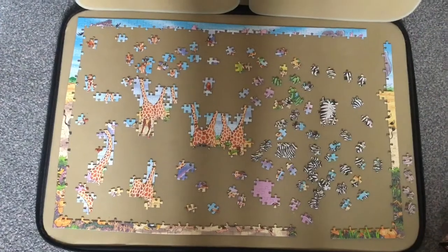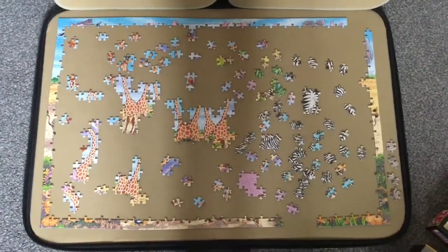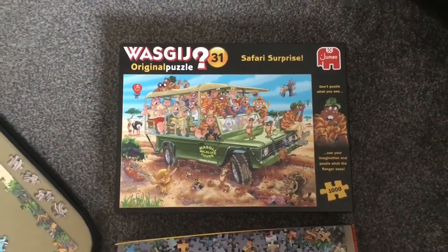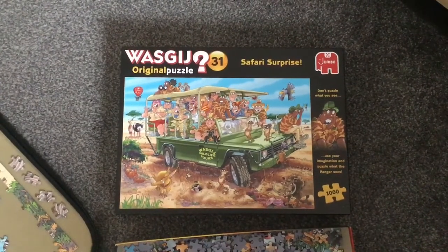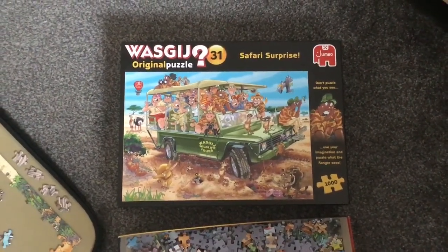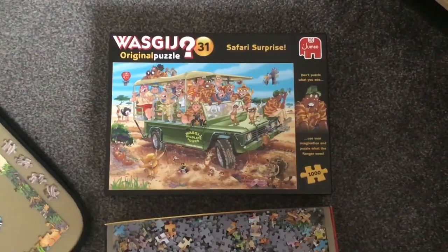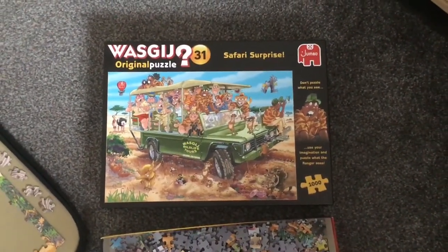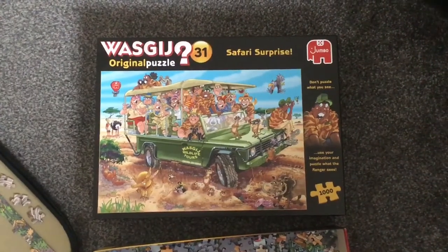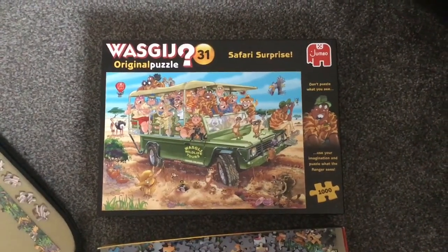Here's the jigsaw — as you can tell it's to do with animals. You can see giraffes and zebras. If I move over to the box, that's the box — 'Safari Surprise', it's a thousand-piece original puzzle. They're all numbered as well, so if you wanted to keep a record of the jigsaws you've done, you can. Anyway, that's the Safari one, but it's not the picture on the box — you have to use your imagination.